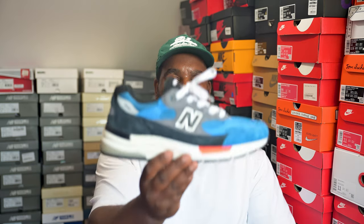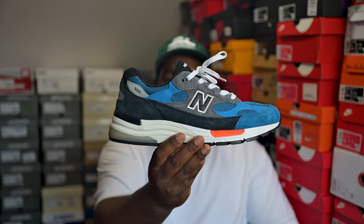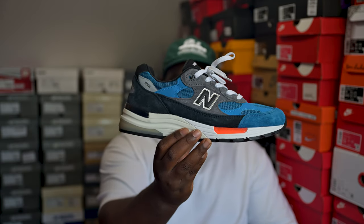Next up, when I saw this pair on Instagram I was like what the hell is that and where is it coming from? I eventually found it and ended up getting it on StockX under retail. Light blue, dark blue, gray, with some orange hits and a black tongue. A comfortable 992, you know the vibes.